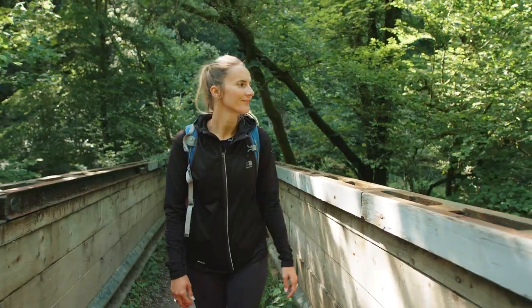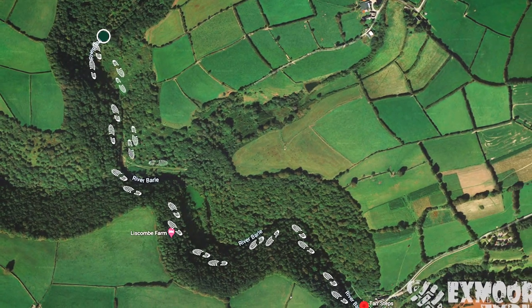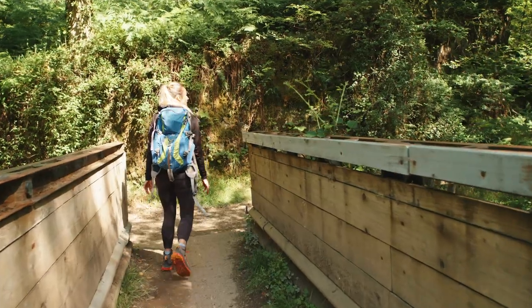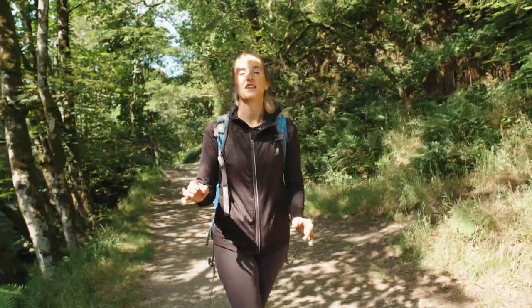As you reach the second bridge, we cut across the river and begin the stretch westwards back along the river. Keep your eyes peeled for the dipper bird.